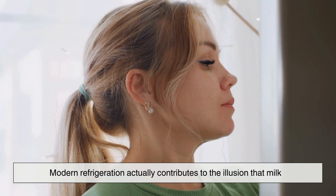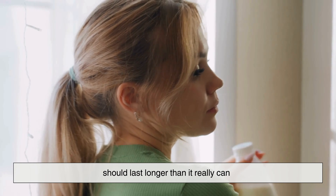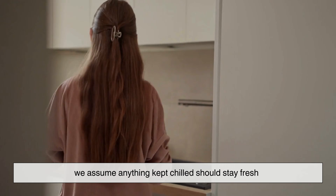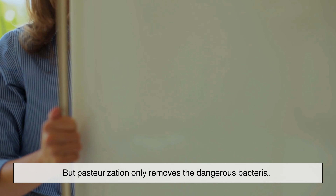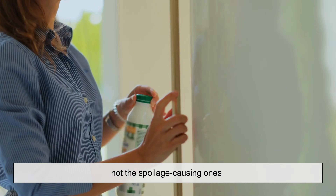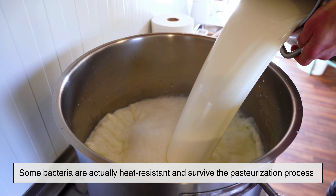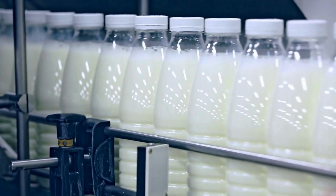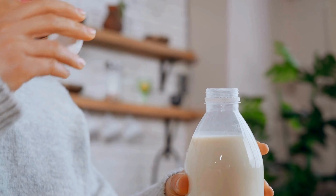Now here's the twist no one expects: modern refrigeration actually contributes to the illusion that milk should last longer than it really can. Because we rely so much on cold storage, we assume anything kept chilled should stay fresh. But pasteurization only removes the dangerous bacteria, not the spoilage-causing ones. Some bacteria are actually heat-resistant and survive the pasteurization process. They stay dormant while sealed, but they wake up once the conditions become favorable — and an open container is a perfect opportunity.